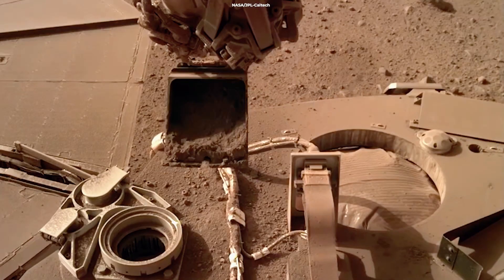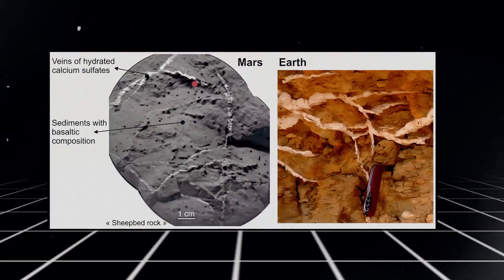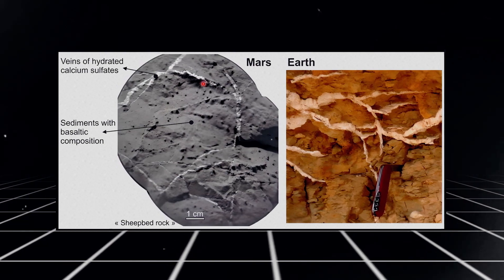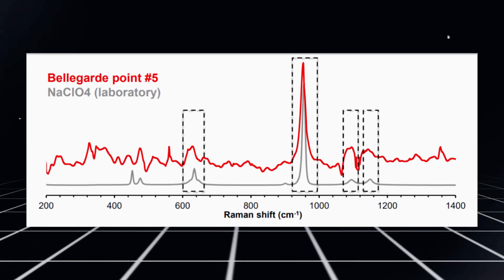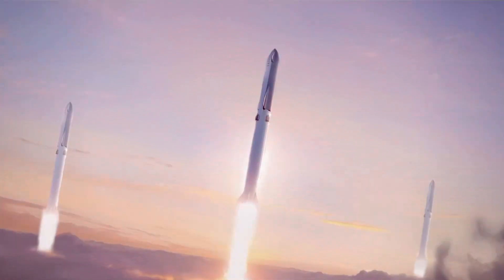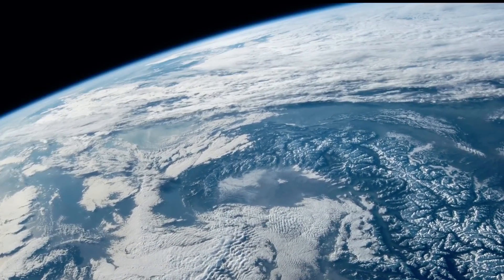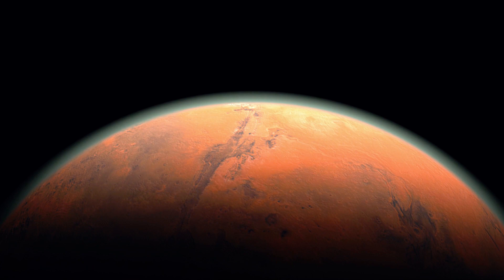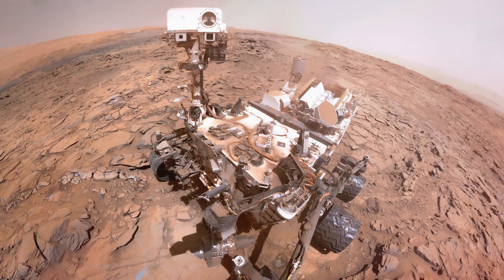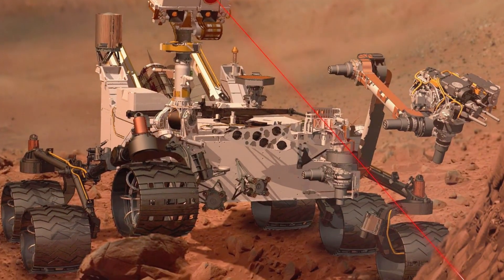The organic molecules in the Jezero crater deposits are mixed with sulfates. On our planet, sulfate deposits preserve organic material and frequently show signs of past or present life. Nonetheless, the compounds in the crater might also be the result of non-biological processes. Researchers aim to pinpoint their source more precisely when the samples are brought back to Earth, which NASA plans to do soon. Meanwhile, researchers have found other clues that hint at the possibility of life on Mars.